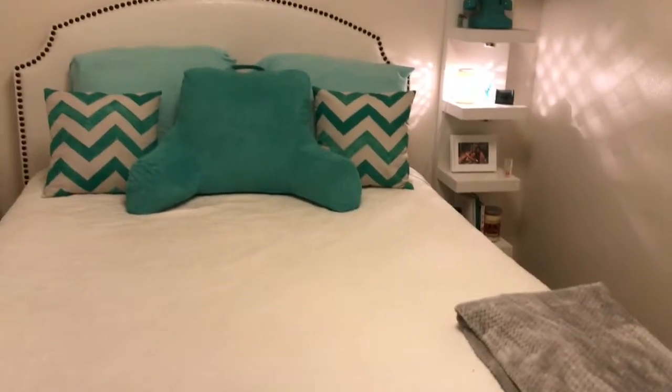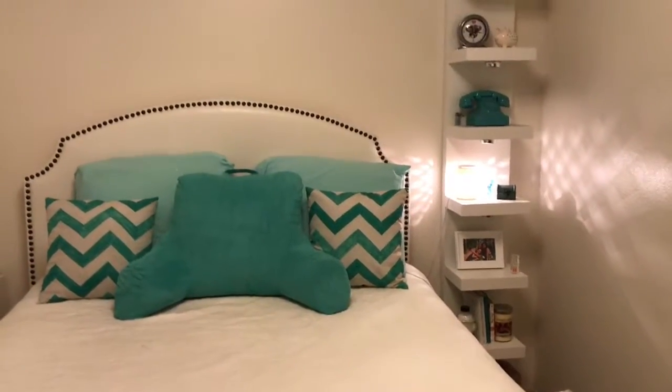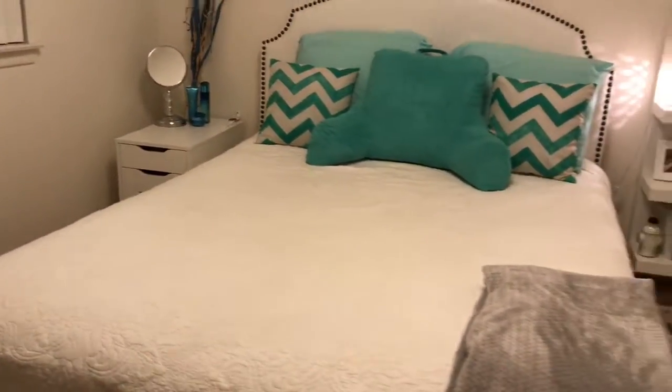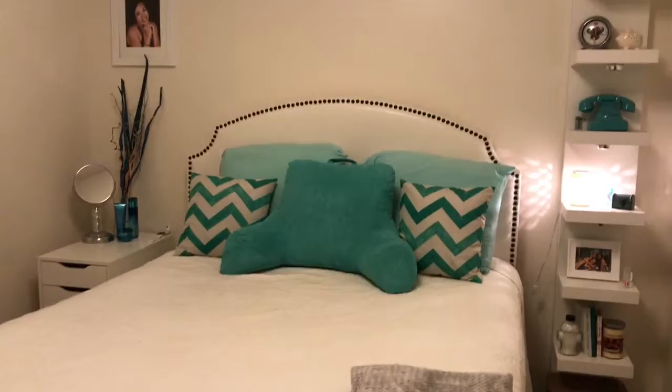This is an overview of my room. I went with a white, black, aqua, and silver color palette.